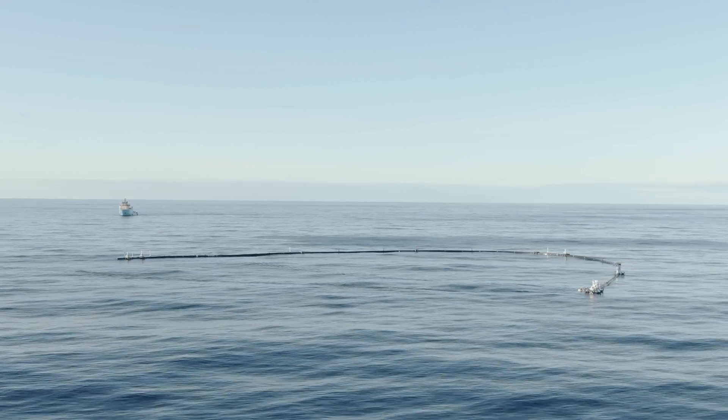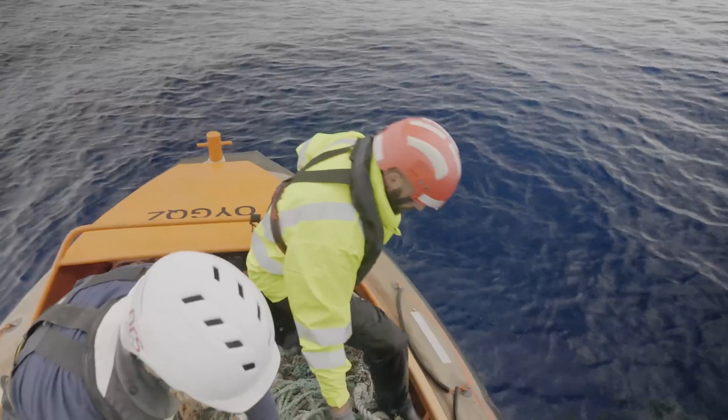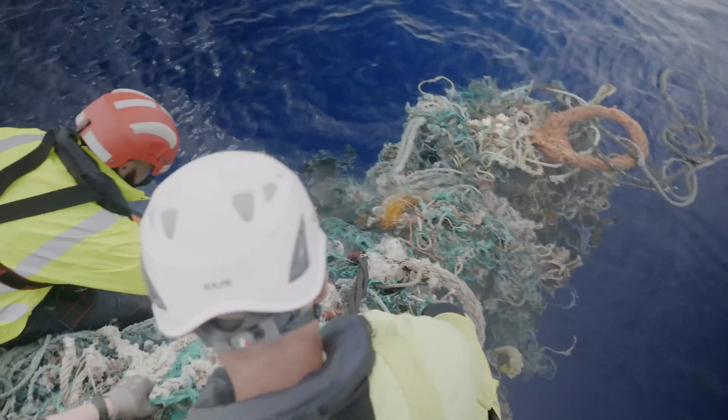We need a method or a technology that can first accumulate the plastic and concentrate it into a smaller surface area before we can actually efficiently extract the plastic from the ocean.